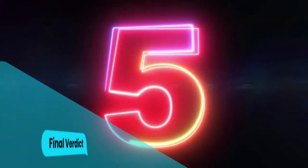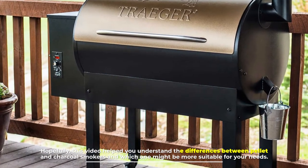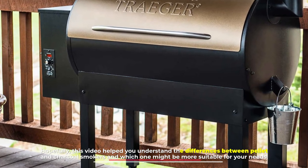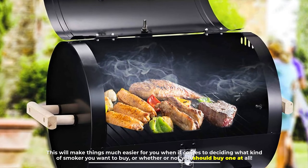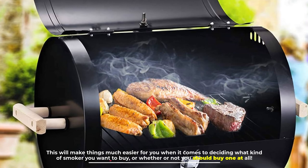Number five: final verdict. Hopefully this video helped you understand the differences between pellet and charcoal smokers and which one might be more suitable for your needs. This will make things much easier for you when it comes to deciding what kind of smoker you want to buy, or whether or not you should buy one at all.